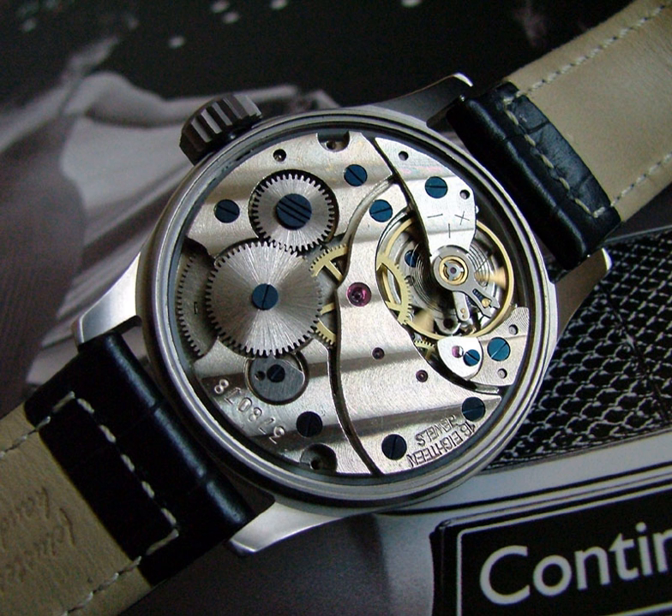In most watches there is a regulator lever on the balance spring which is used to adjust the rate of the watch. It has two curb pins which embrace the last turn of the spring, and can be slid up or down the spring to control its effective length. Sliding the pins up the spring, shortening the spring's length, makes it stiffer, increasing kappa in the equation above, decreasing the wheel's period t, so it swings back and forth faster, causing the watch to run faster.